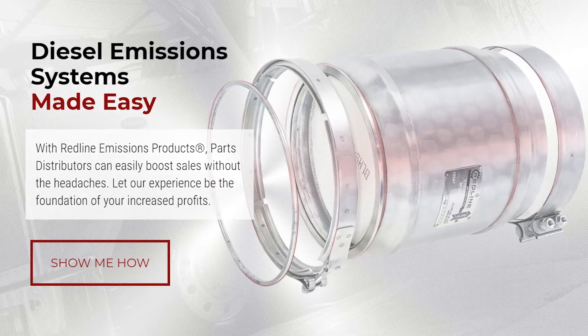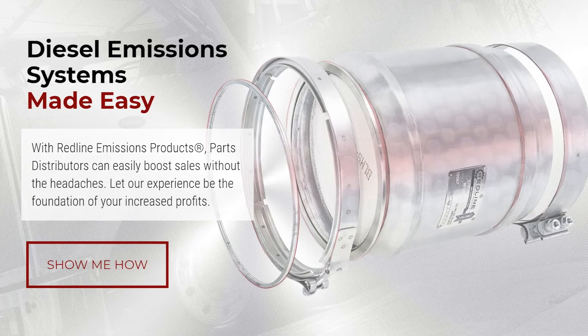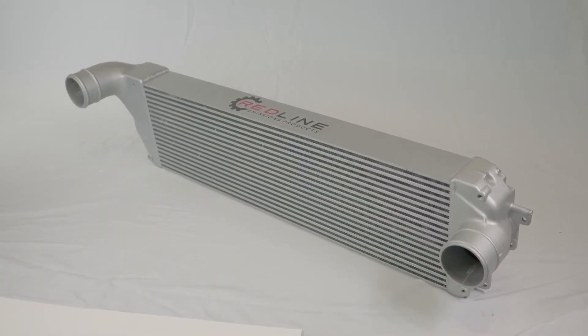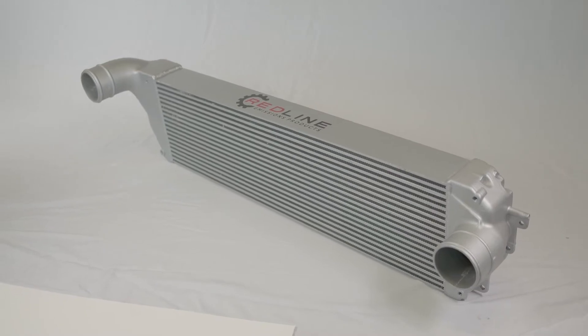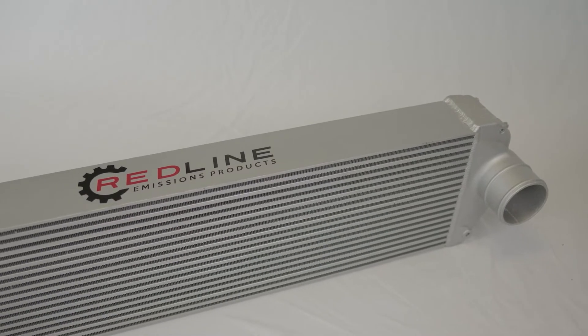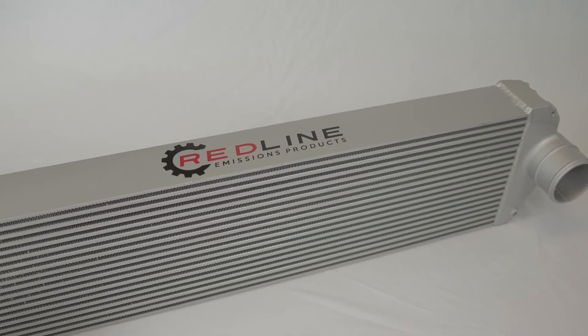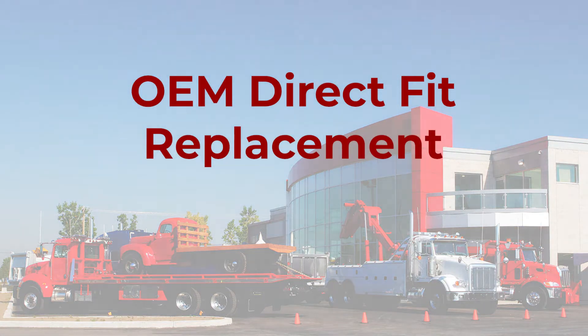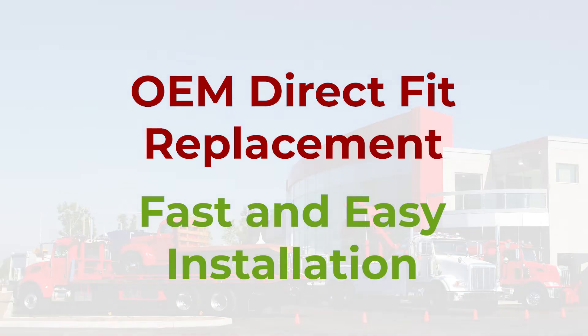At Redline Emissions Products, our mission is diesel emissions systems made easy. That is why each charge air cooler we manufacture follows a strict quality control process, is 100% leak tested to ensure maximum performance, and is designed to be an OEM direct fit replacement for fast and easy installation.